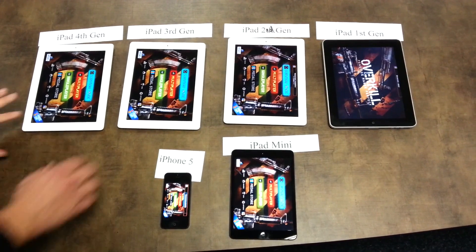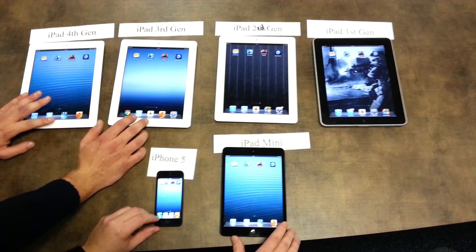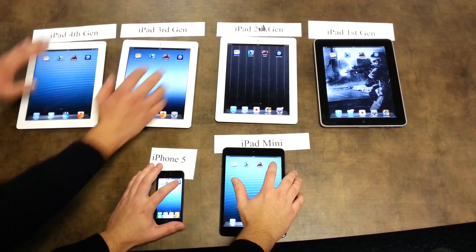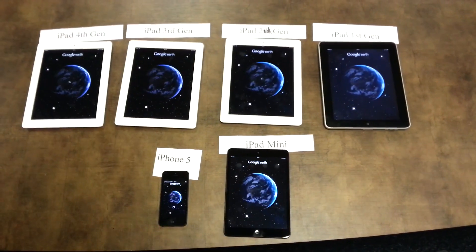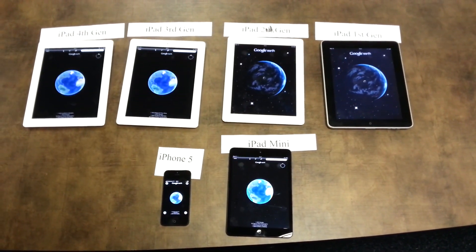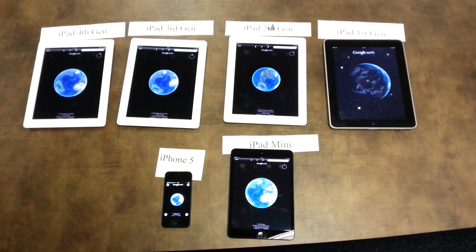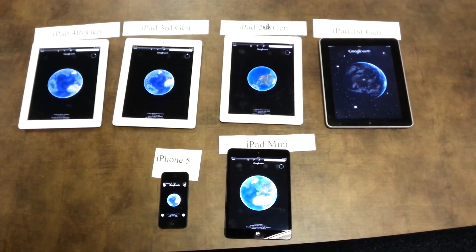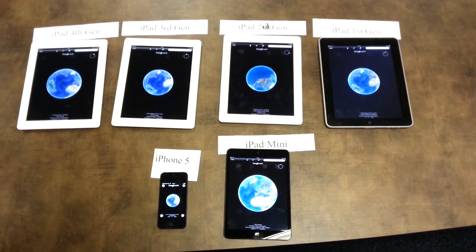And the last one will be Google Earth, and you will see the smoothness of the animation. Three, two, one, go. Again, iPad 1st generation is taking its time, but here we go — you can see the animation is not that smooth.